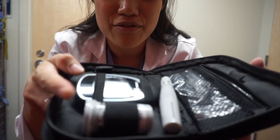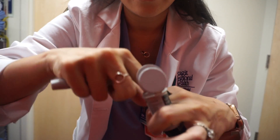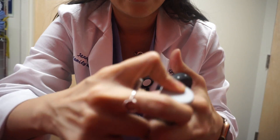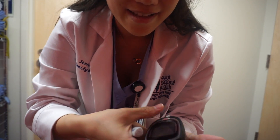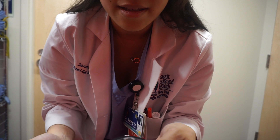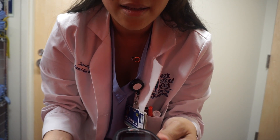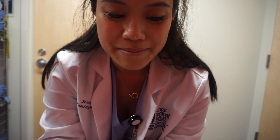I just walked across the street and I have my glucometer here. We're going to check what my glucose is. My blood is really runny — not a great sign.